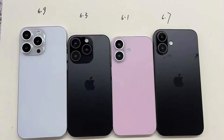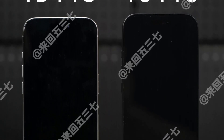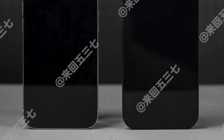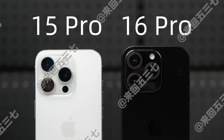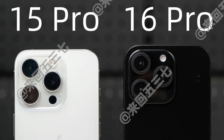Unlike previous mock-up units, this one also has a screen. However, since it's likely a non-functional display, we can't see the phone's rumored slimmer bezels, which will be made possible by the Border Reduction Structure, BRS technology. One of the pictures shows that the iPhone 16 Pro's cameras are larger than those on the iPhone 15 Pro, supporting a rumor that at least one of the sensors will be thicker compared to the current setup.